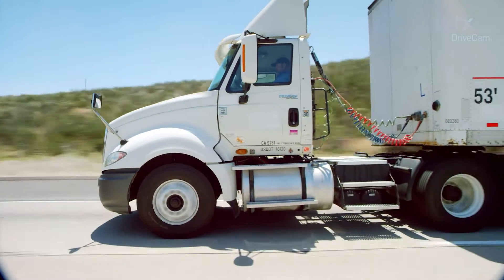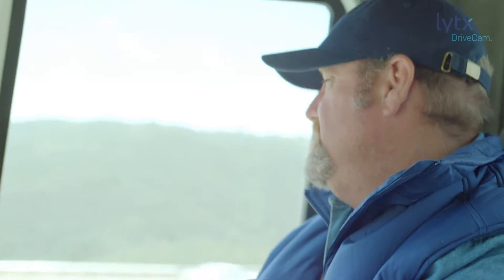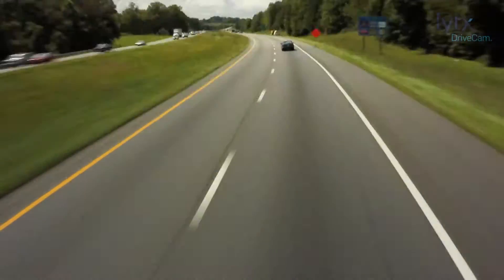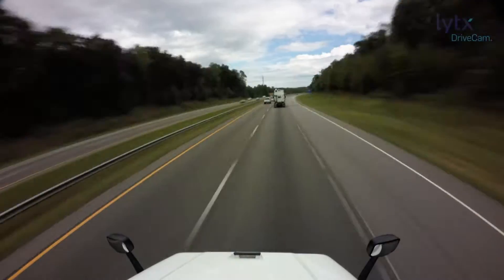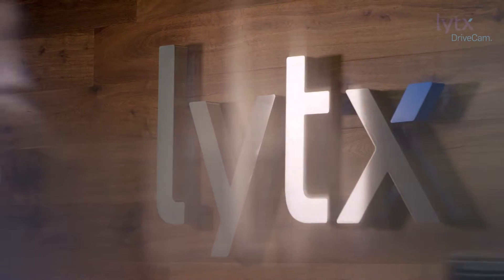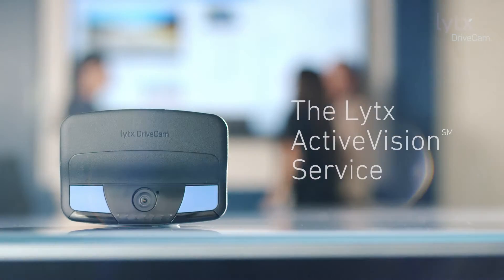Lytx focuses on the driver, the human, the equation, the machine, and the environment to make fleets, roads, communities, and ultimately their driving better and safer. It's been a journey. We're constantly trying to help drivers get better, and we're just getting started.